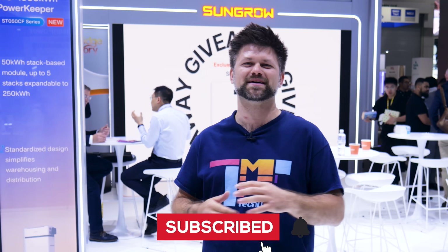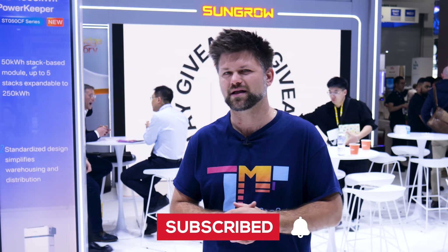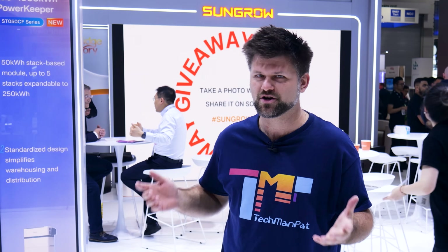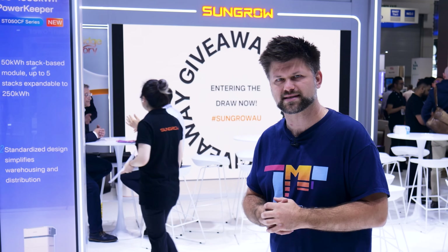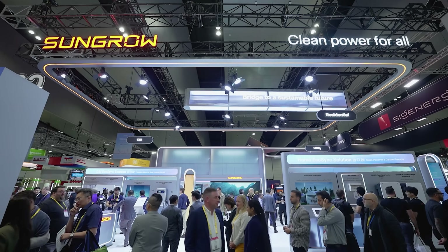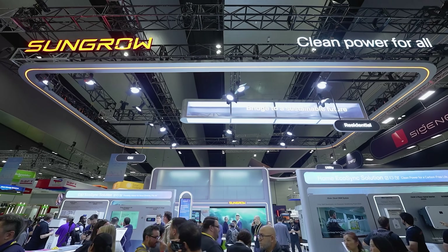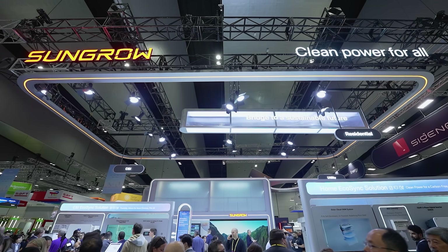Hi friends, TechmanPat here and welcome back. I'm at the Melbourne All Energy Australia Expo and if you've walked these aisles, you know one name pops up everywhere: SunGrow. They're not just here with one or two products — they've got solutions for literally every level of the energy game: residential, commercial and industrial, and even utility scale projects.